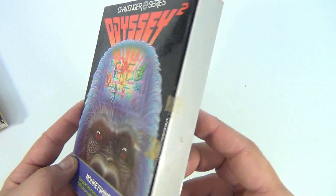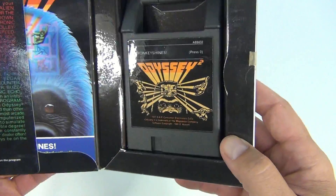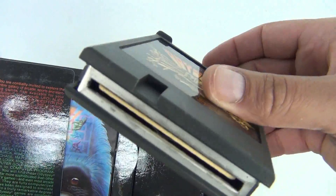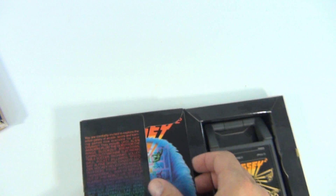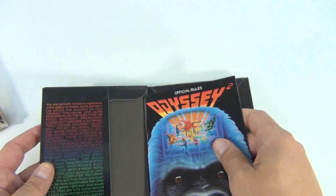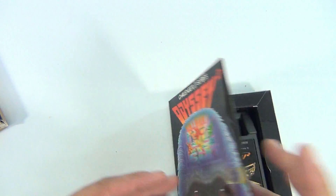Let me pull these to the side. You can see Monkey Shines — most of these do have tape holding them together. Here's the Monkey Shines cartridge, and it does have the booklet inside, which appears to be in really nice shape. That's the first one in this little lot of three.